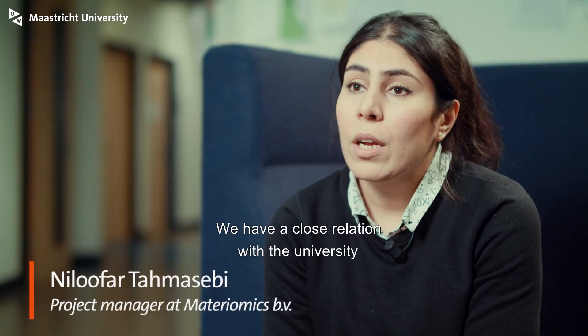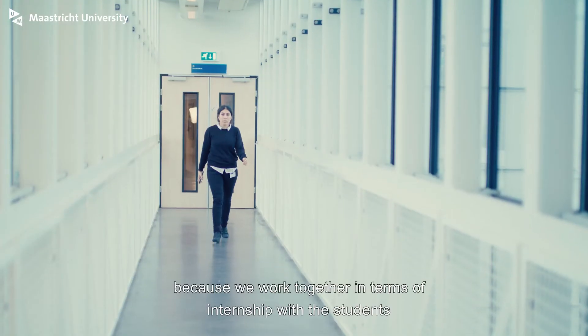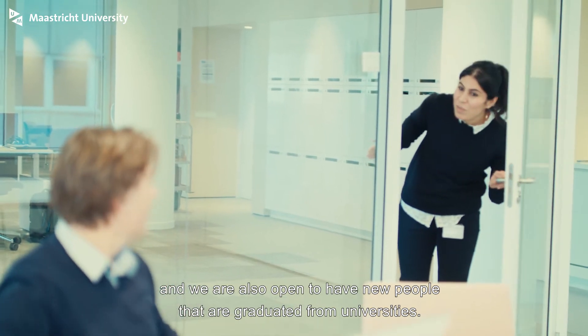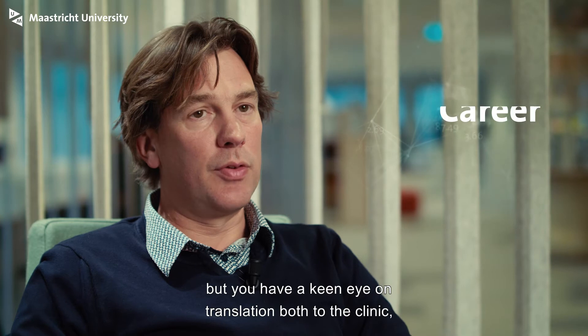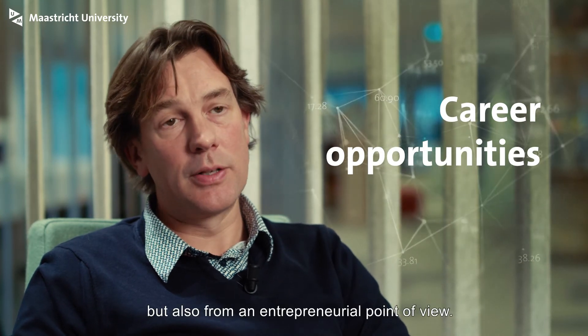We have a close relation with the university because we work together in terms of internships with students, and we are also open to having new people who have graduated from universities — with a master's in biomedical sciences and specialization in regenerative medicine. You're a scientist, but you have a keen eye on translation both to the clinic and from an entrepreneurial point of view.